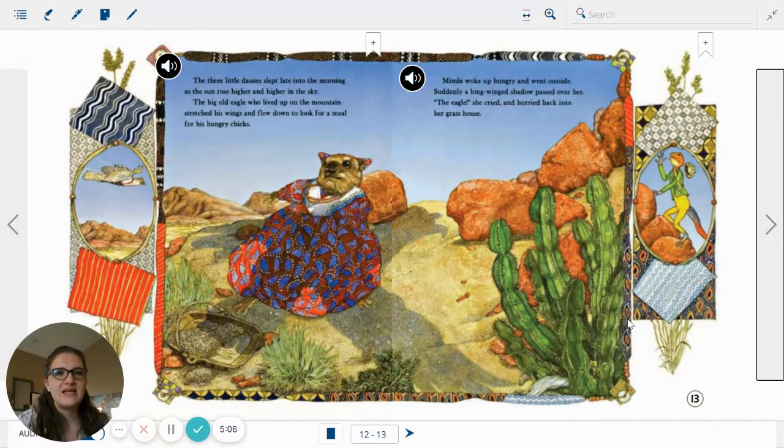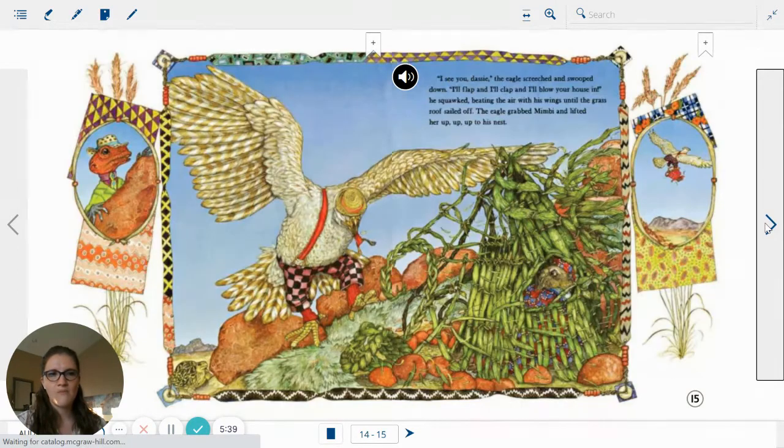The three little Dassies slept late into the morning as the sun rose higher and higher in the sky. The big old eagle who lived up in the mountains stretched its wings and flew down to look for a meal for its hungry chicks. Mimby woke up and went outside. Suddenly, a long-winged shadow passed over her. The eagle! she cried and hurried back into her grass house. Here we see the eagle flying overhead. And how does the Agama man feel — is he worried as well?